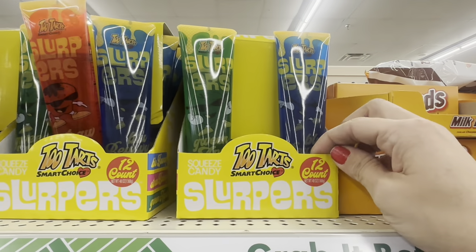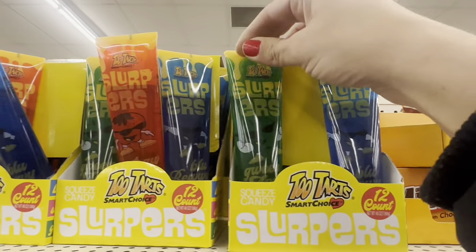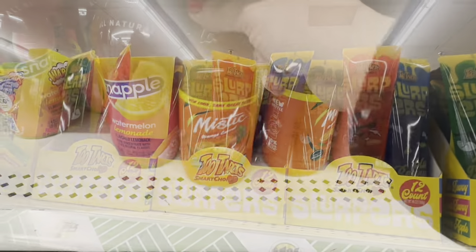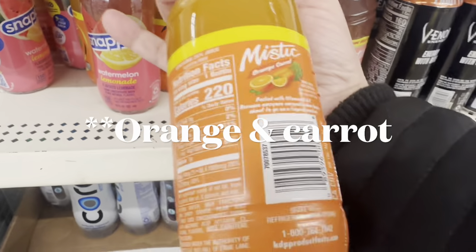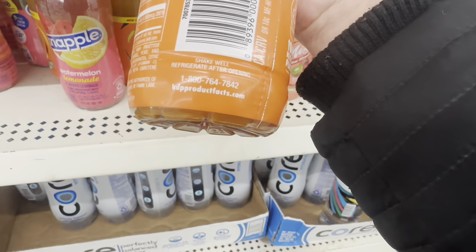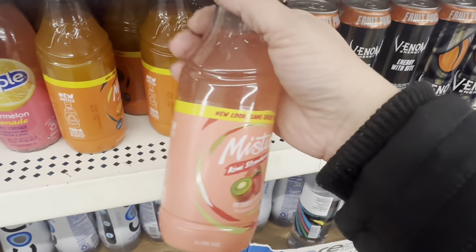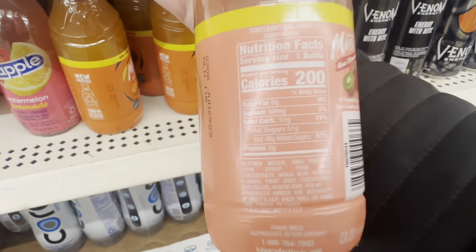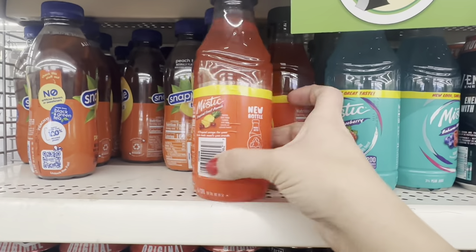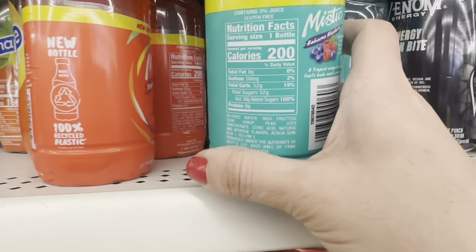The first new thing I see are these giant tubes of slurpers in blue raspberry, green apple, and strawberry. Then these Mystic drinks — this one is orange, and look at the nutritional information on that. I'm going to show you because it never ceases to shock me. They have the orange, a kiwi strawberry, a fruit punch, and a Bahama blue.